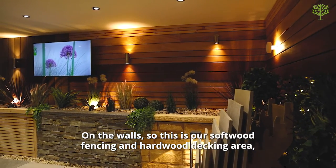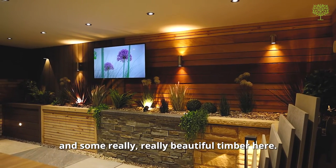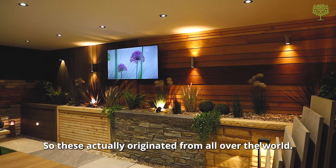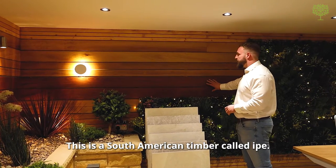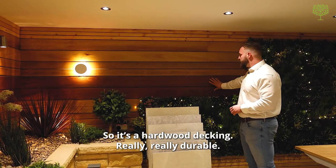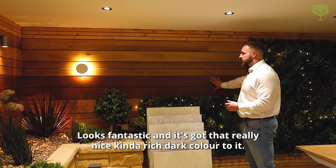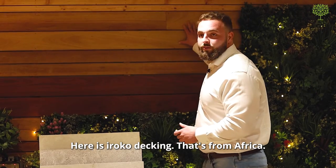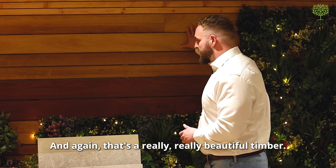This is our softwood fencing and hardwood decking area, and some really beautiful timber here. These actually originate from all over the world. This is a South American timber called Ipe — a hardwood decking, really durable, looks fantastic, with a rich dark colour to it. Here's a Rocco decking from Africa, and again that's a really beautiful timber.